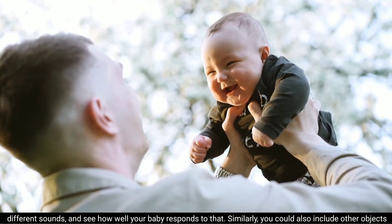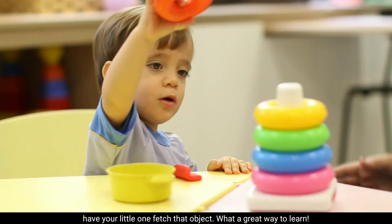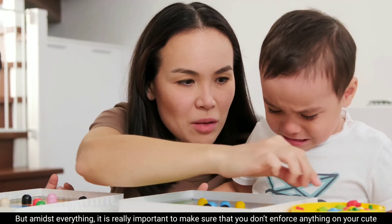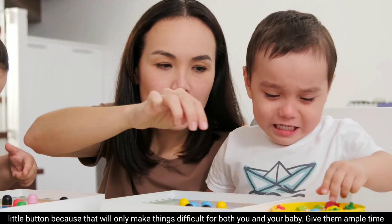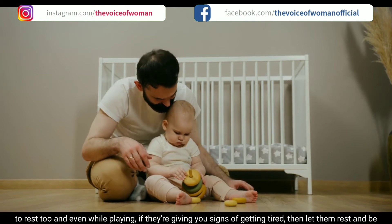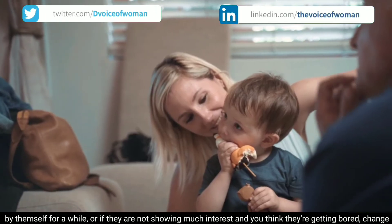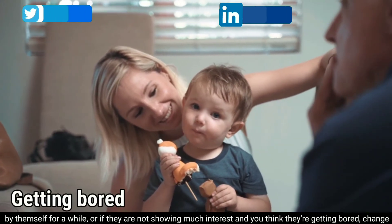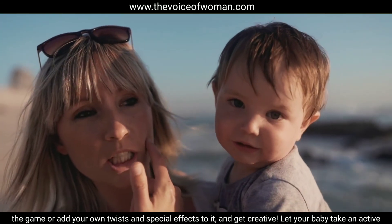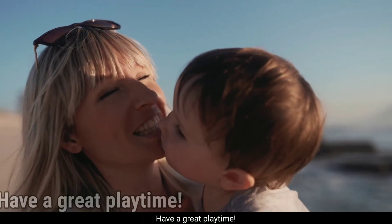Similarly, include other objects from daily life in your playtime and name them out loud every time you play with them — then have your little one fetch that object next time. Amidst everything, it's important not to enforce anything on your baby, as that will only make things difficult for both of you. Give them ample time to rest, and if they show signs of getting tired, let them rest. If they seem bored, change the game or add your own twists and creative effects. Let your baby take an active part and take turns in games like building blocks, learning games, and counting games.